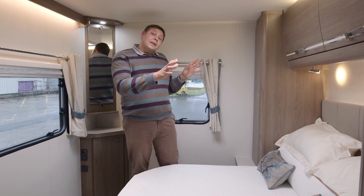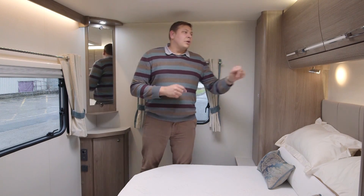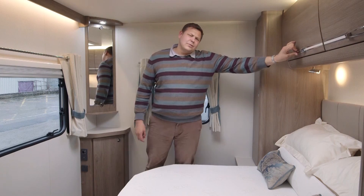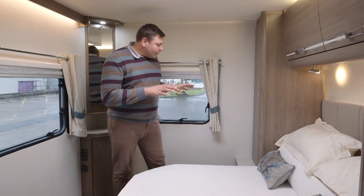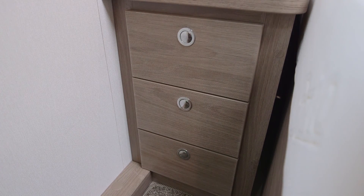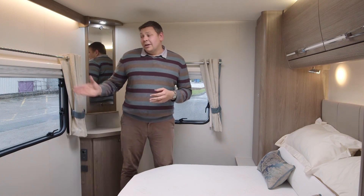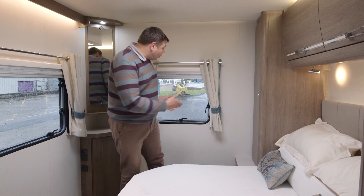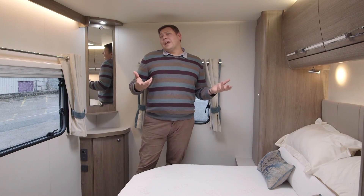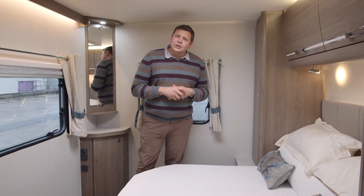On either side of the bed there's a small wardrobe — really quite narrow, but there should be enough for a couple. And over it, these rather nice overhead lockers with their rotating catches. There's a good-sized shelf for your cups of tea and books with three drawers beneath. I particularly like the amount of natural light in here — we've got a window on the side, a window in the rear and a roof light overhead. Plenty of light means if you wake up in the morning on a nice private pitch, you can just lie in bed and enjoy the view.